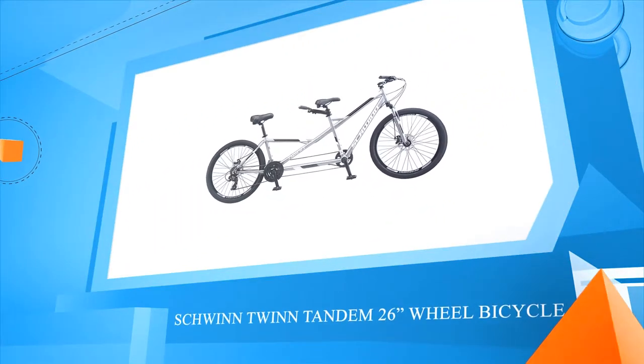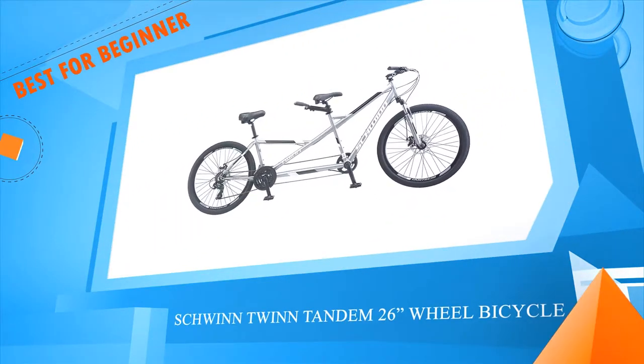Number four: Schwinn Twin Tandem 26-inch Wheel Bicycle.